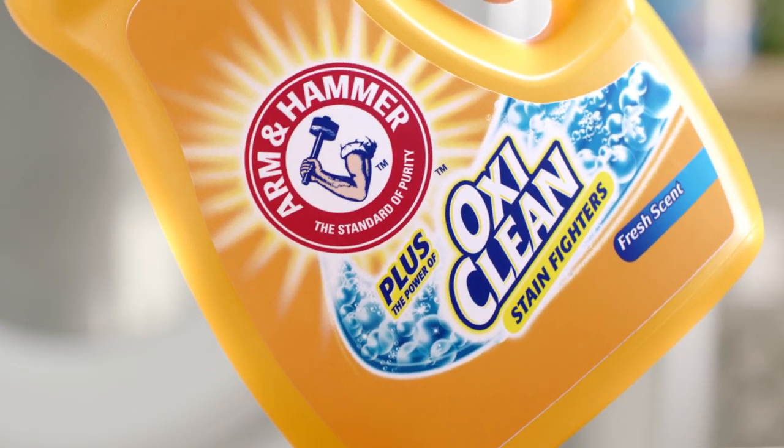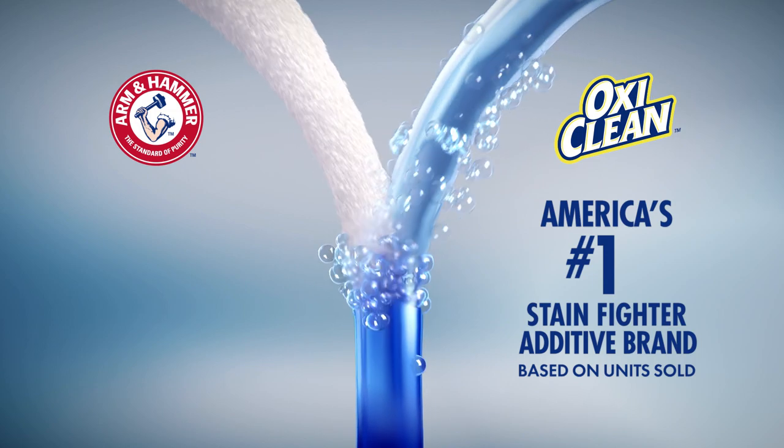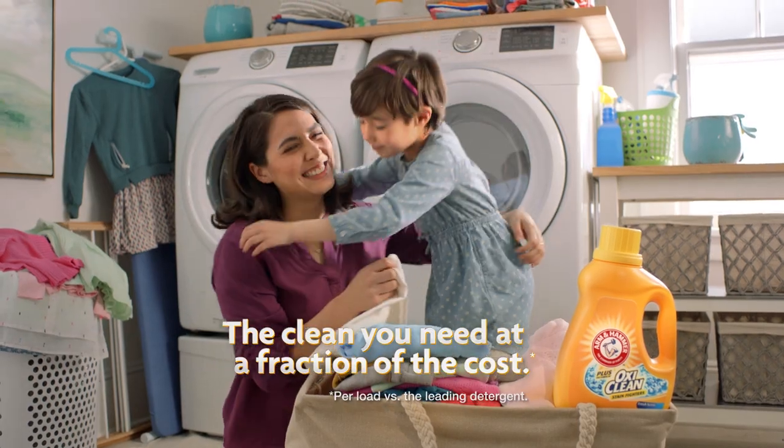Arm & Hammer Plus OxyClean is the only detergent to combine Arm & Hammer freshness with OxyClean, America's number one stain fighter additive brand. For the clean you need at a fraction of the cost, there's Arm & Hammer Plus OxyClean.